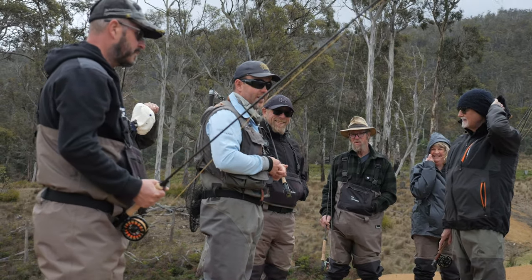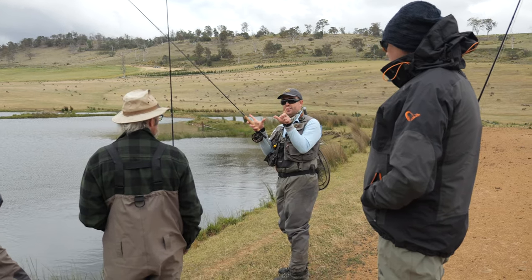Hey, it's Matt here from Trout Tails. We're up at 28 Gates again today for one of our learn to fly fish workshops with a great group out here today learning the basics of fly fishing, ready to get into it.